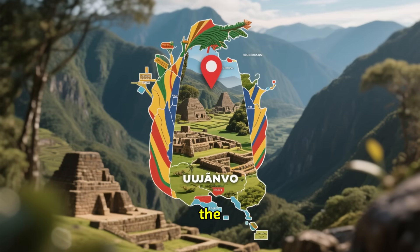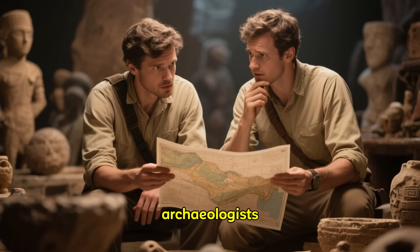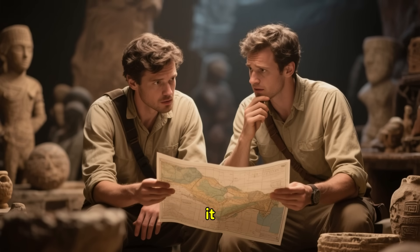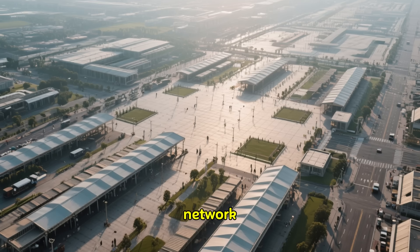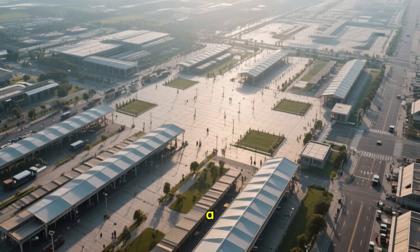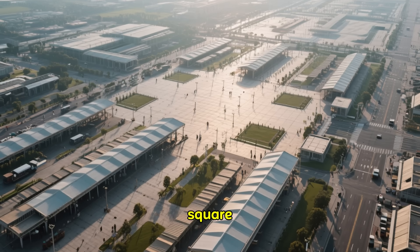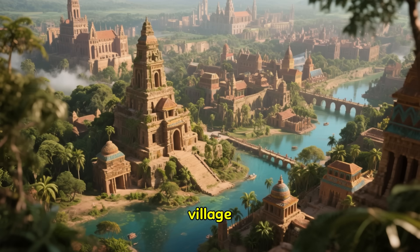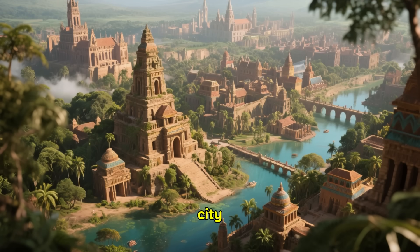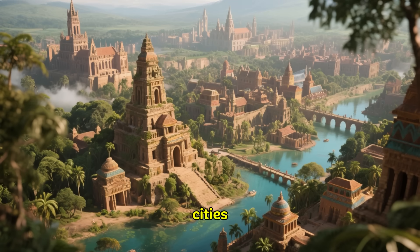Take, for example, the recent discoveries in Ecuador's Upano Valley. For a long time, archaeologists suspected something was there, but they couldn't see the full scale of it. With LIDAR, they uncovered a breathtaking network of more than 6,000 rectangular platforms, plazas, and mounds connected by a complex system of roads sprawling across over 230 square kilometers. This wasn't just a village — it was a vast, interconnected urban landscape, a true city, thriving in the Amazon over 2,500 years ago, long before many famous European cities were established.